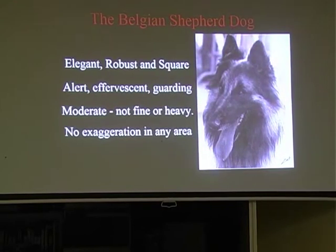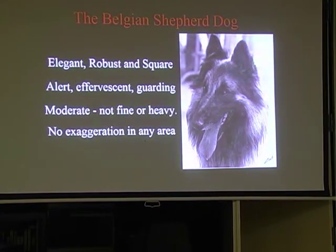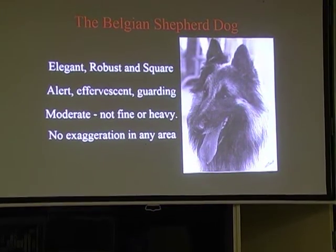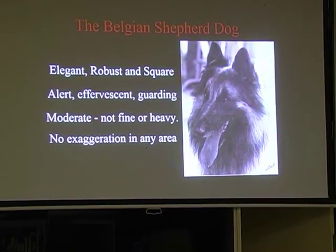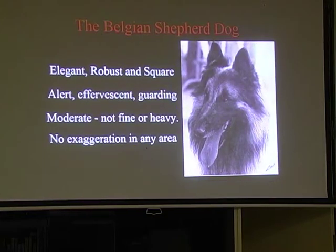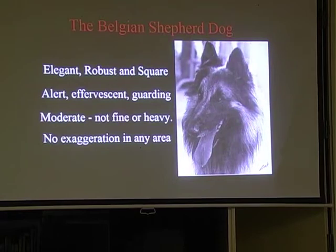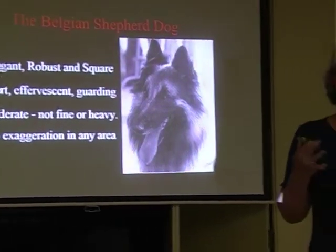The Belgian Shepherd dog is an elegant, robust and square dog. He is alert, effervescent and guarding. He's moderate - which means not fine or heavy - with no exaggeration. It's really important to remember that everything about our breed is moderate. There should be no exaggeration: no exaggerated angles, no exaggerated heads, no exaggerated coats. Everything should be moderate.